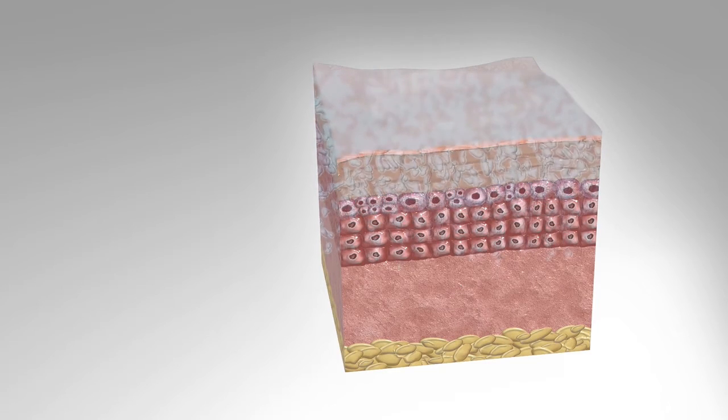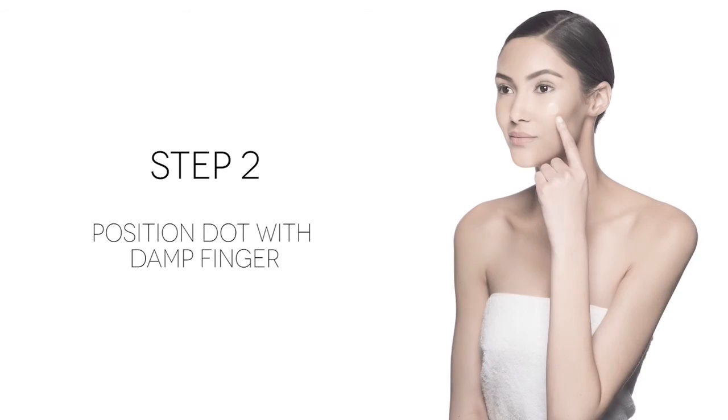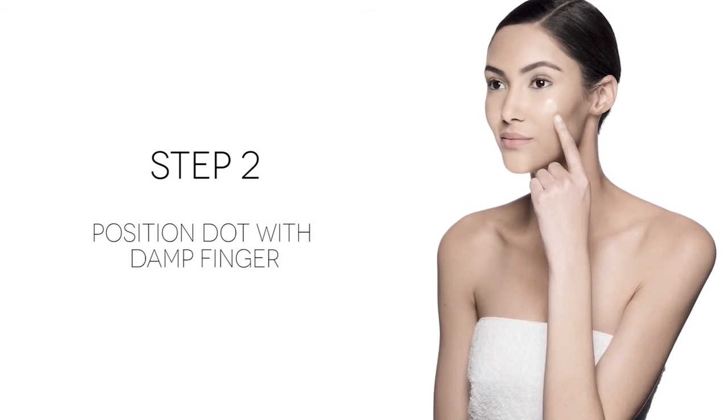Adding the melting boost under the sheet mask creates a highly targeted and effective treatment. Peel the dot or strip from the sheet and place on clean skin. Simply tap the dot or strip over the trouble area with a damp finger to position.